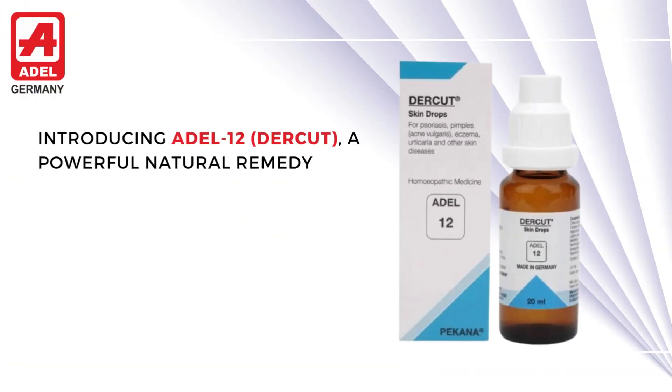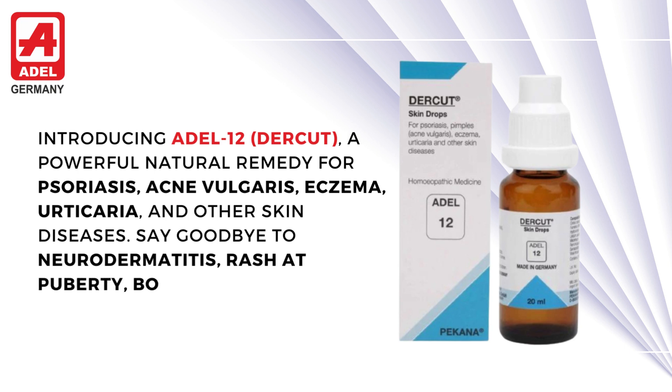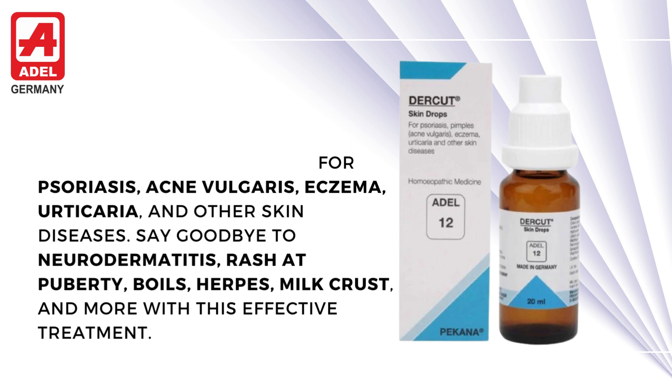Introducing Adil 12 Durkut, a powerful natural remedy for psoriasis, acne vulgaris, eczema, urticaria, and other skin diseases. Say goodbye to neurodermatitis, rash at puberty, boils, herpes, milk crust, and more with this effective treatment.